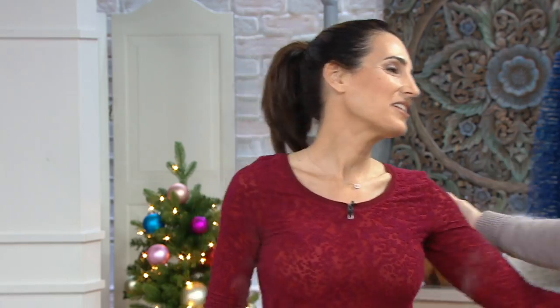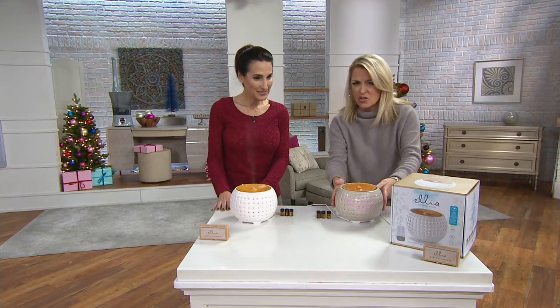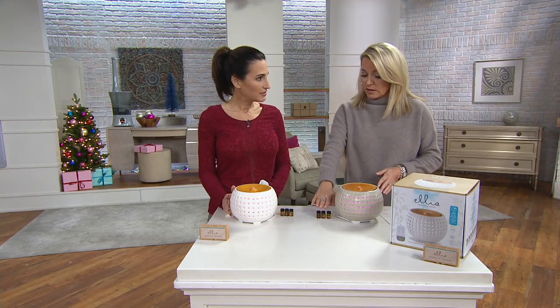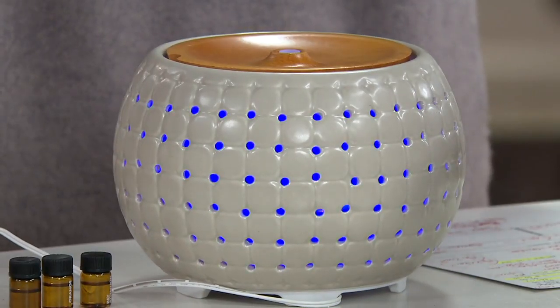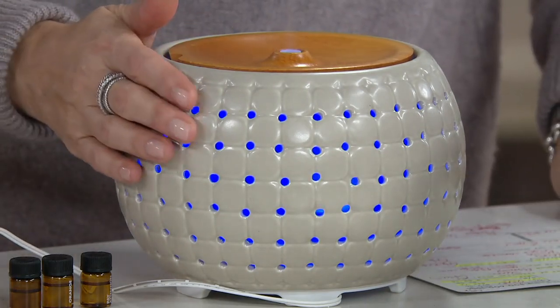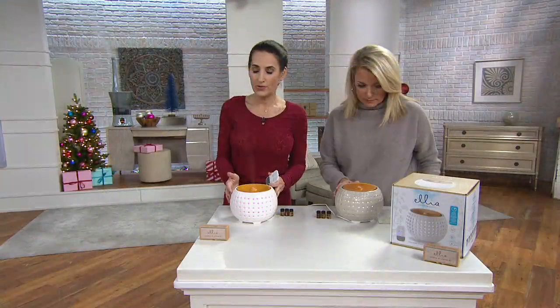Brooke Mills is here, one of our personal care experts. We have two colors for you — you've got the white, and the gray is in front of me, a soft gray. This is three different essential oils. You plug it in, you add some water — instant relaxation. This is absolutely beautiful. This is by Elia, which is Homedics' boutique brand of aromatherapy diffusers.